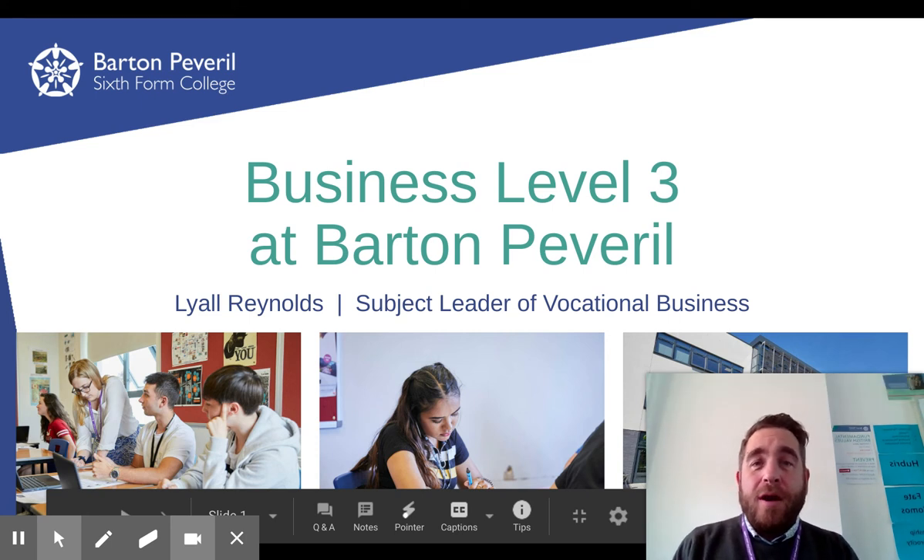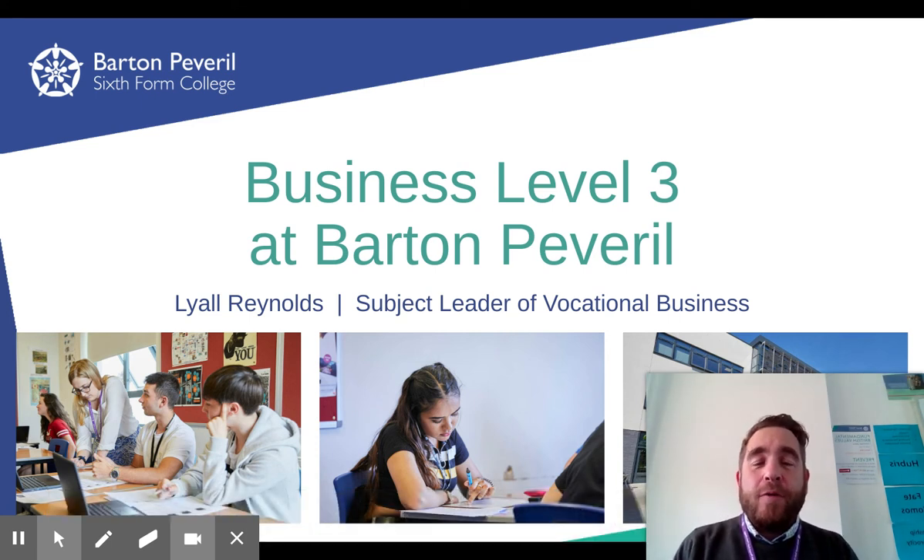Hi there, I'm Lyle Reynolds, the subject leader for vocational business here at Barton. I'm here to tell you a little bit about our course. Essentially it's the BTEC Level 3 National Diploma in Business Studies.